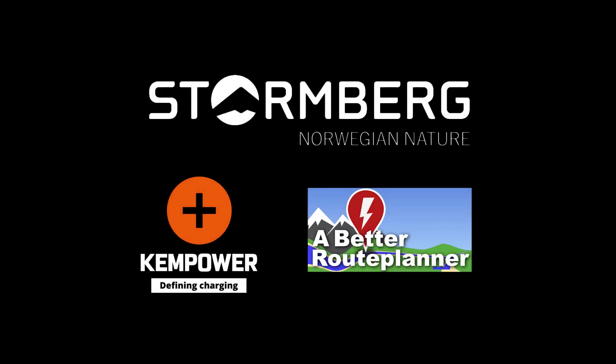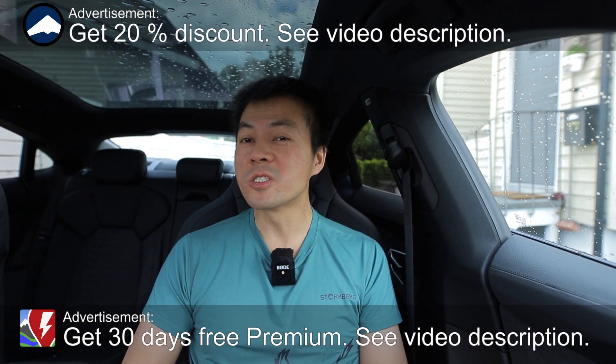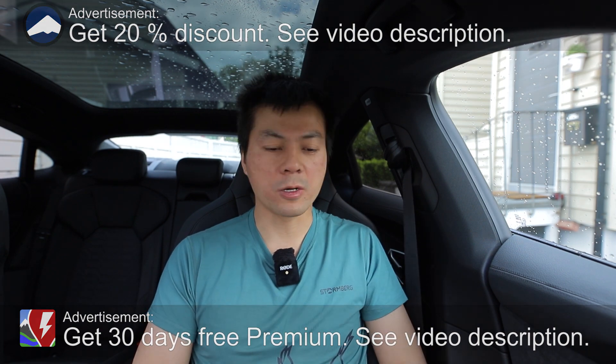This video was brought to you by Storrenberg, Kempower and Abadurut Planner. We are now sitting in an e-tron GT and in this video we will look at the charging curve and compare it with other cars.